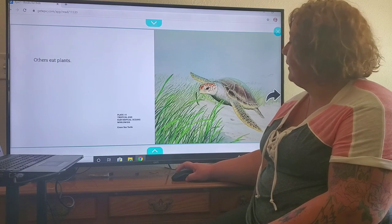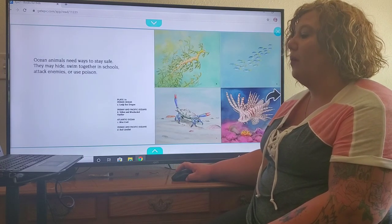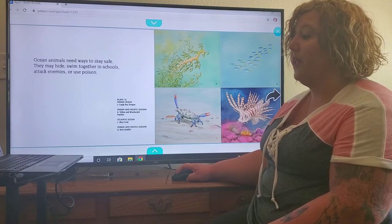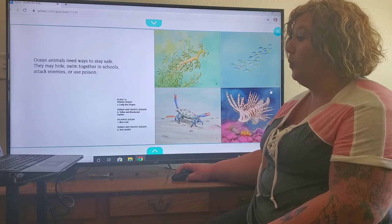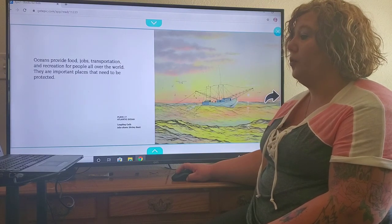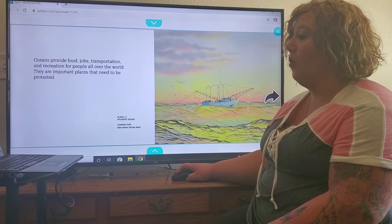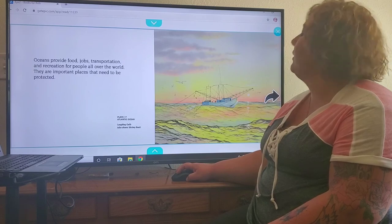Many ocean animals eat meat. Others eat plants. Ocean animals need ways to stay safe — they may hide, swim together in schools, attack enemies, or use poisons. Oceans provide food, jobs, transportation, and recreation for people all over the world. They are important places that need to be protected.